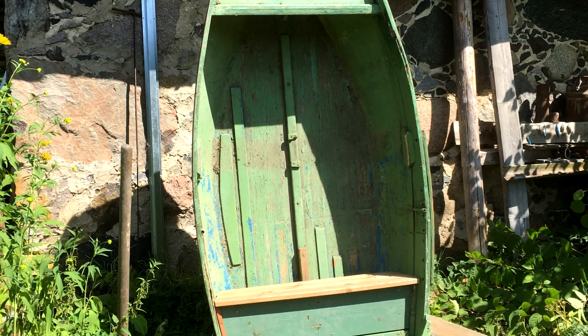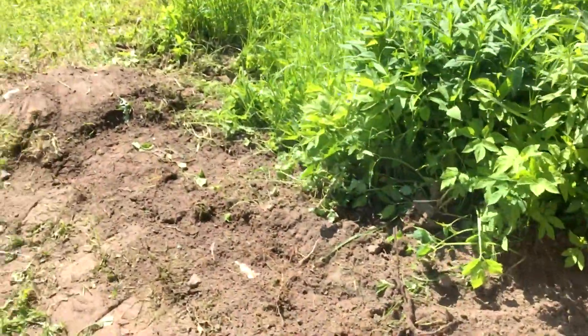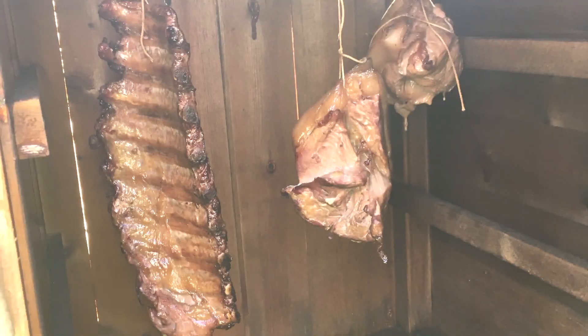We had an old dinghy which we converted into a seat for a seating area. We got the smoker installed this year — we built it last year and got it installed this year. We've used it two or three times, and there are some smoked ribs that were featured in a previous video.